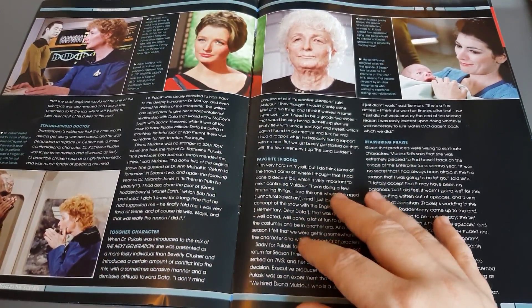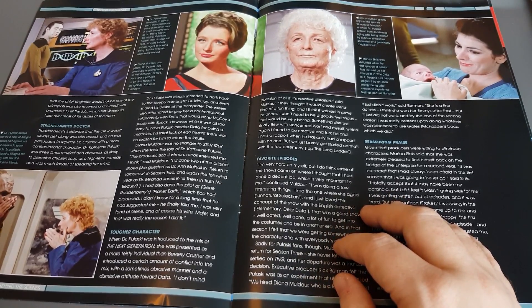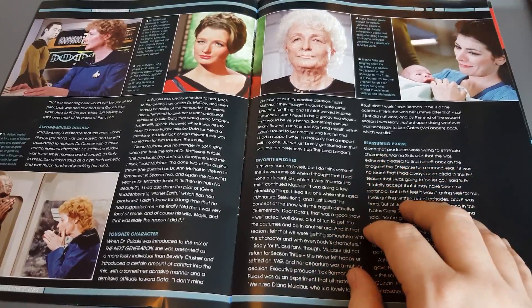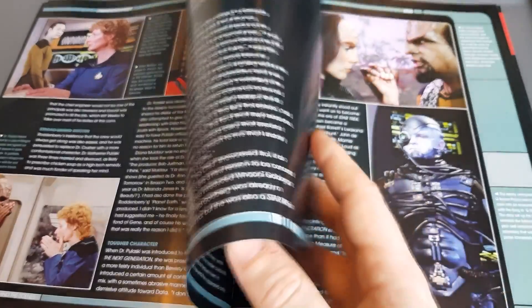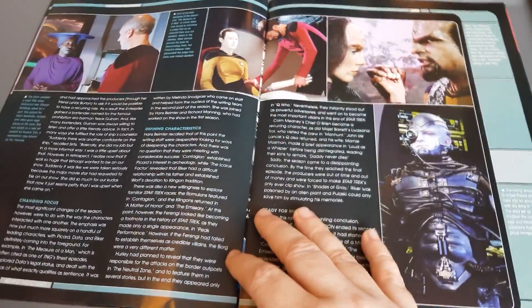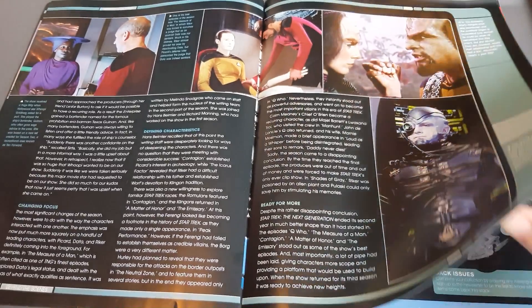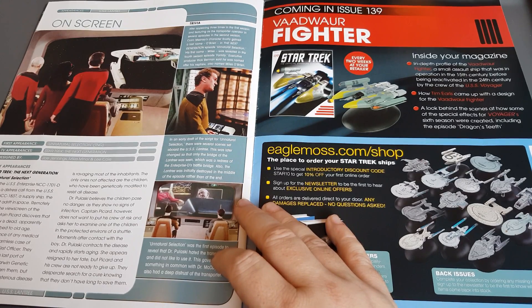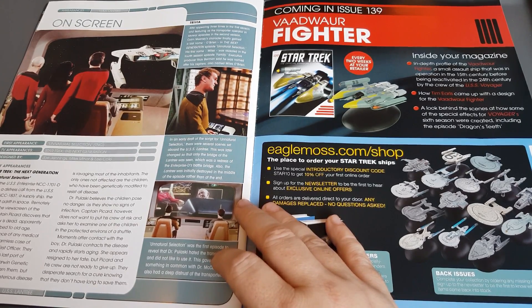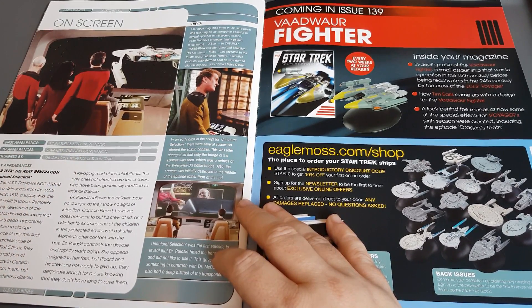The ever-evolving Star Trek: The Next Generation — between actresses, actors, uniforms, storylines, and the writing — it's Star Trek through and through. It was a fun place for me because TNG was my first Star Trek. The Lantry appeared in season 2 in the episode 'Unnatural Selection.' Do check it out. The ship was designed by Joe Jennings, Mike Miner, and Lee Cole.